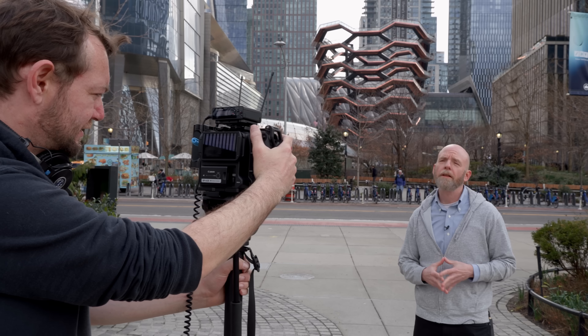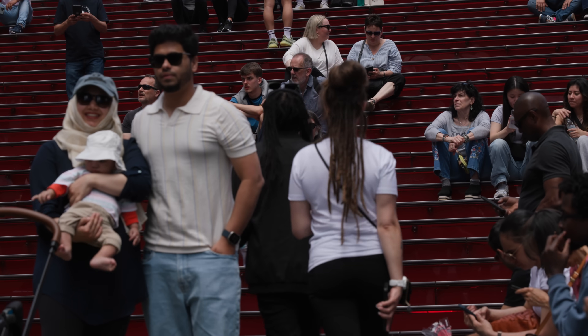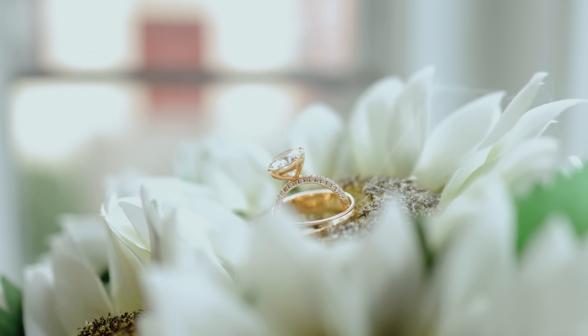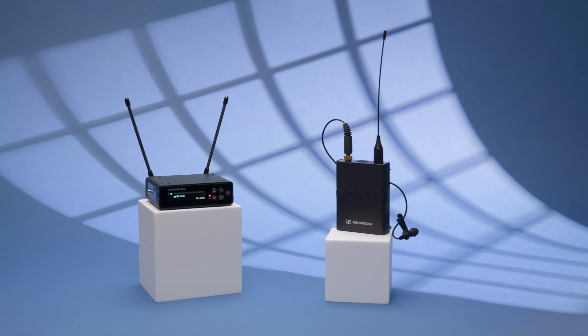At the end of the day, choosing between a UHF and a 2.4 gigahertz system all boils down to how you plan on using it. If you're only creating content where you can most likely control the environment, you're probably going to be fine with a 2.4 gigahertz based system. But if you're shooting a lot out in the field, particularly in environments congested with Wi-Fi and Bluetooth traffic, or you're being hired to shoot weddings or do corporate work, you really owe it to yourself and your clients to get a UHF system.